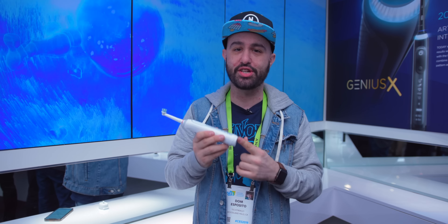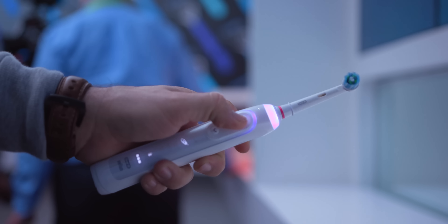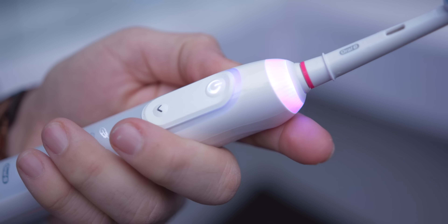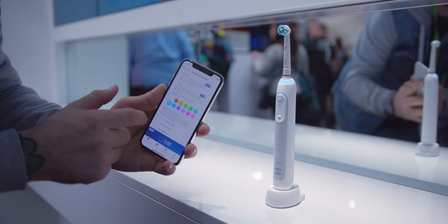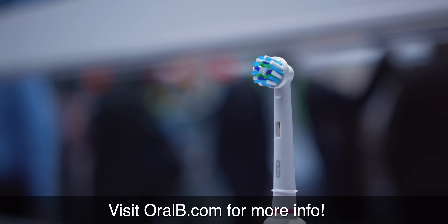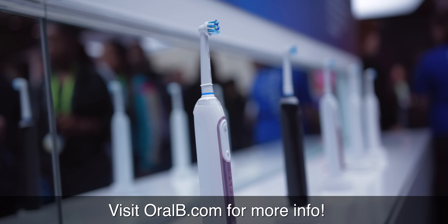On top of the artificial intelligence technology packed inside the Genius X, it also features a 12-day battery life, so you just pop it on the charger and you're good to go for quite a while. There are six brushing modes, and one of my favorite small features is that you can change the color of the LED on the top ring. Having artificial intelligence inside a toothbrush is no joke — I think this actually makes a huge benefit to your health. The Genius X will be coming out later this year.